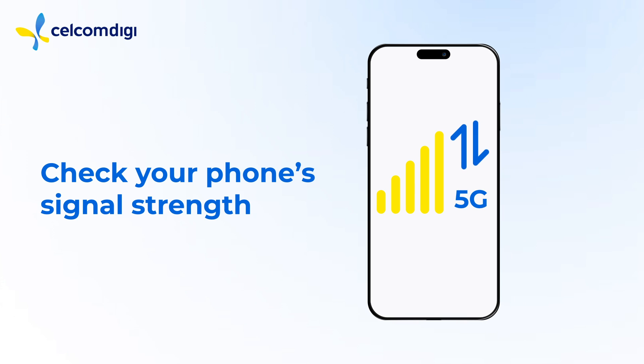Check your phone's signal strength. Make sure it has a strong signal, because a weak signal or no bars may indicate a connection problem.